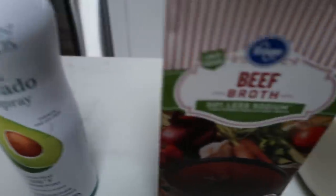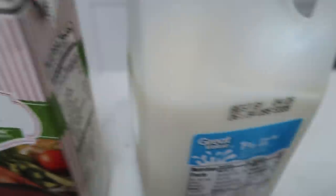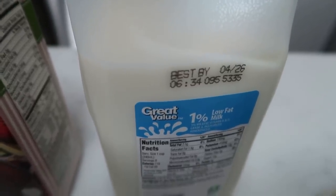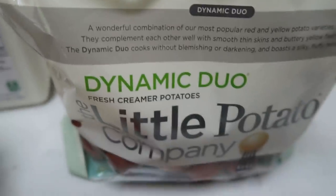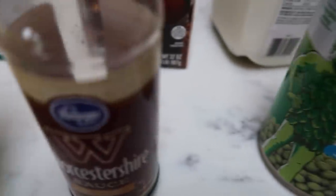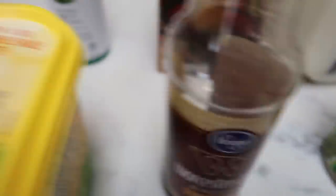You're going to need some nonstick cooking spray, beef broth, milk — you can also substitute a milk alternative if you'd rather — some potatoes, canned peas, and Worcestershire sauce.